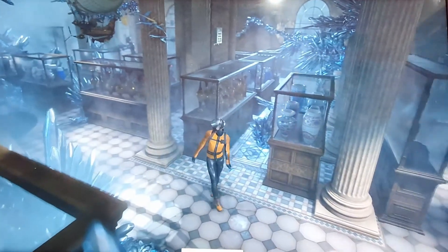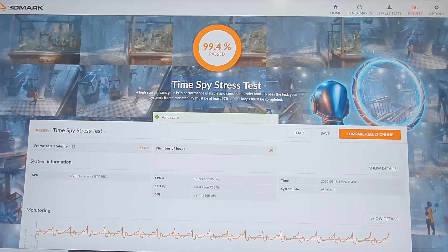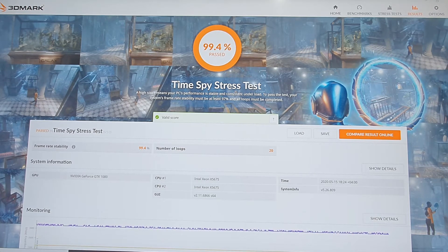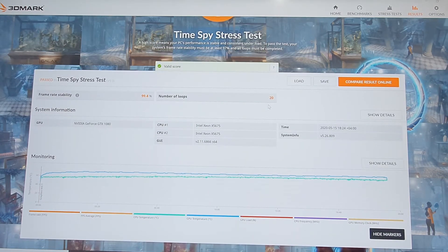After a long wait, we have the final scores — 99.4% passed, which indicates how stable the system was. A high score means the PC performance is stable and consistent under load. To pass the test, frame rate stability must be at least 97% and all loops must be completed. I've seen machines that didn't even complete the loop because they overheated and the application crashed, but here we have a very stable frame rate.